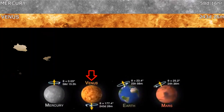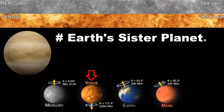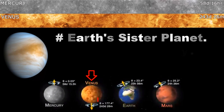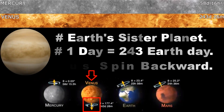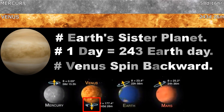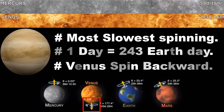Venus — it's called Earth's sister planet. Venus has similarities in composition, size, and mass to Earth. One day on Venus lasts 243 Earth days because Venus spins backward. The rotation speed of Venus at its axis is only 4.05 miles per hour.